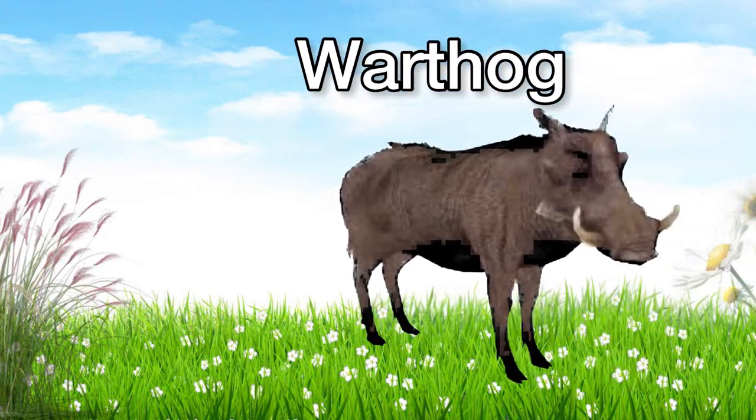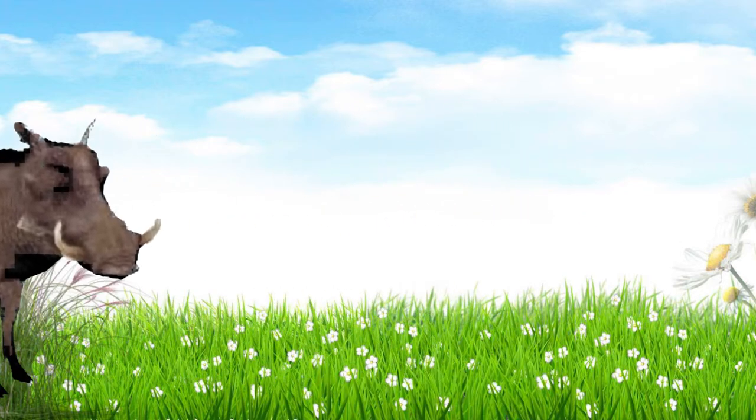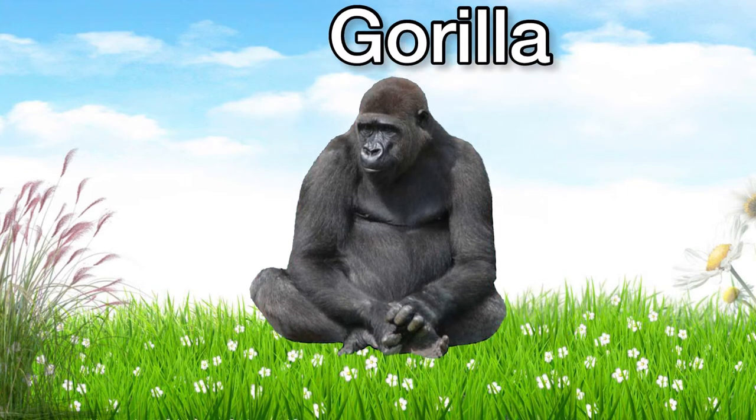This is a warthog. Warthog! It looks like a pig! This is a gorilla. Gorilla!